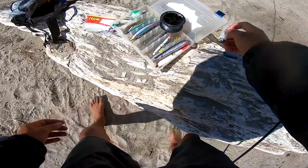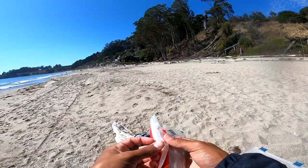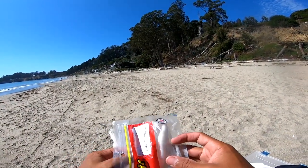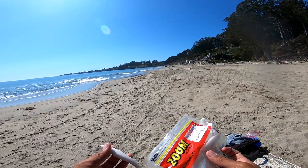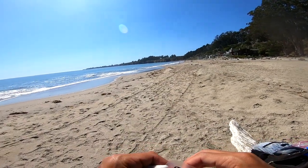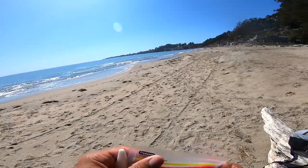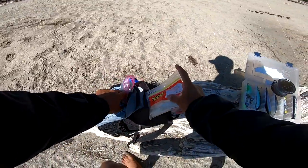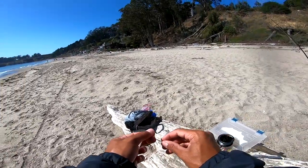For a lure I'm going to go with one of these Zoom flukes. I got two colors in here — I don't know if I'm going to go with straight white or... oh, I see fish jumping! I just saw a fish jump out of the water like three times — that's weird. I'm going to try out this straight white for now, but that's the rig. Let's see what we can get on it.